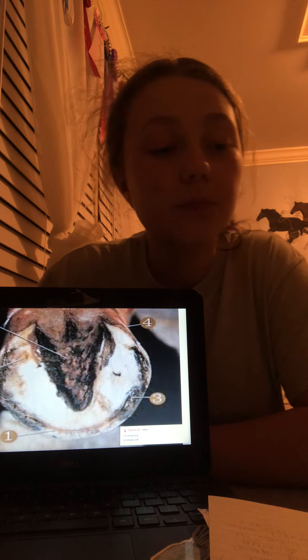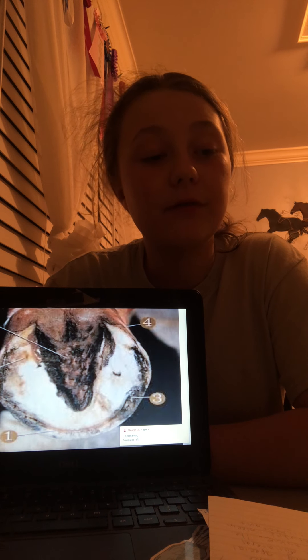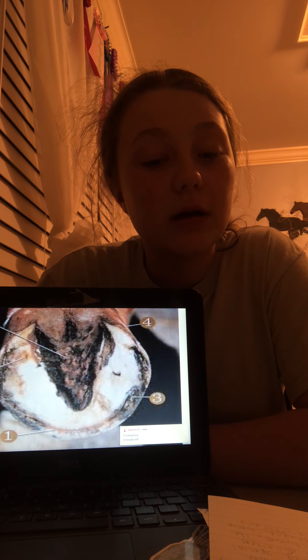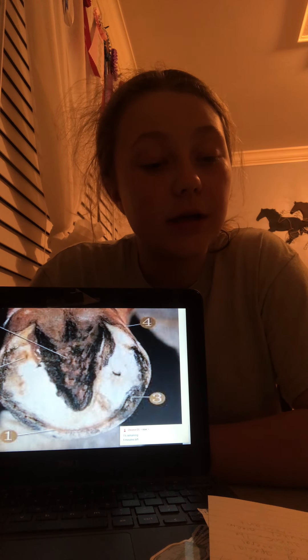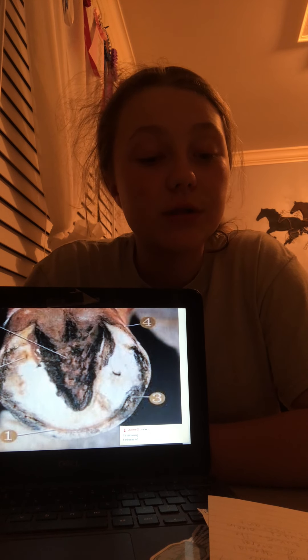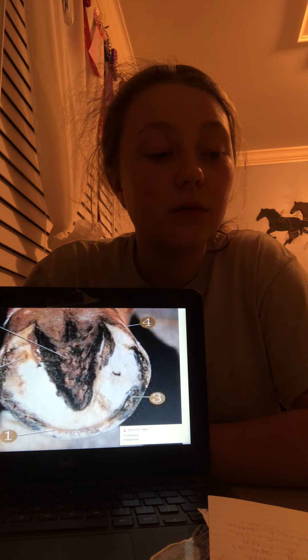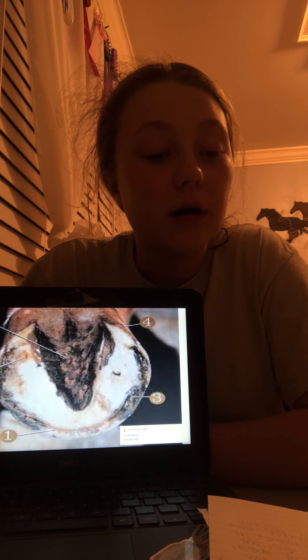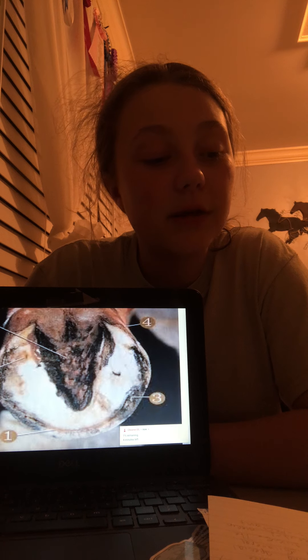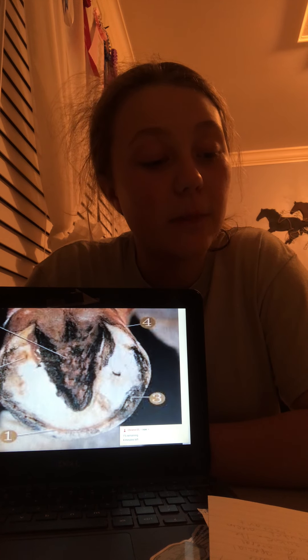Next, we have thrush. Thrush is a very common bacterial infection that occurs on the hoof of a horse, specifically in the region of the frog. Thrush occurs naturally in the animal's environment, especially in wet, muddy, or unsanitary conditions such as an unclean stall. Thrush grows best with low oxygen. Horses with deep clefts or narrow or contracted heels are more at risk of developing thrush. The most obvious sign is usually the odor that occurs when picking out the feet.